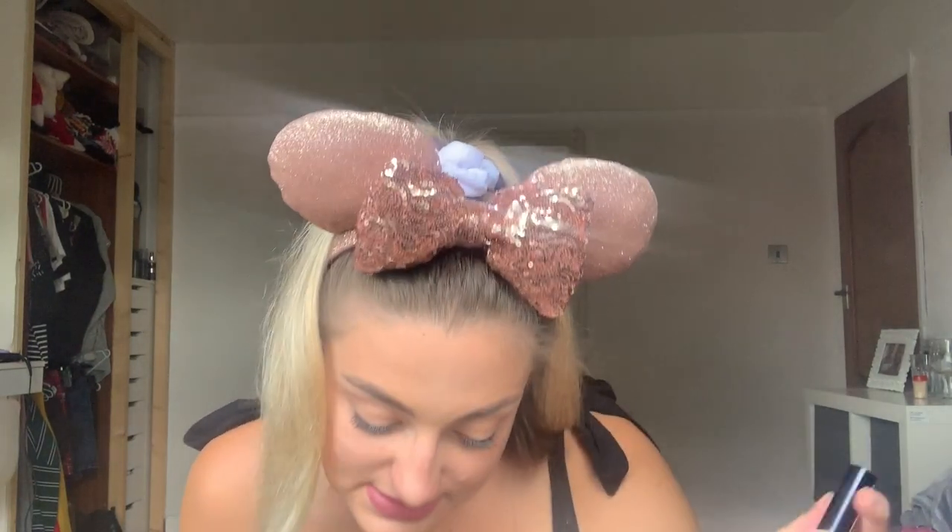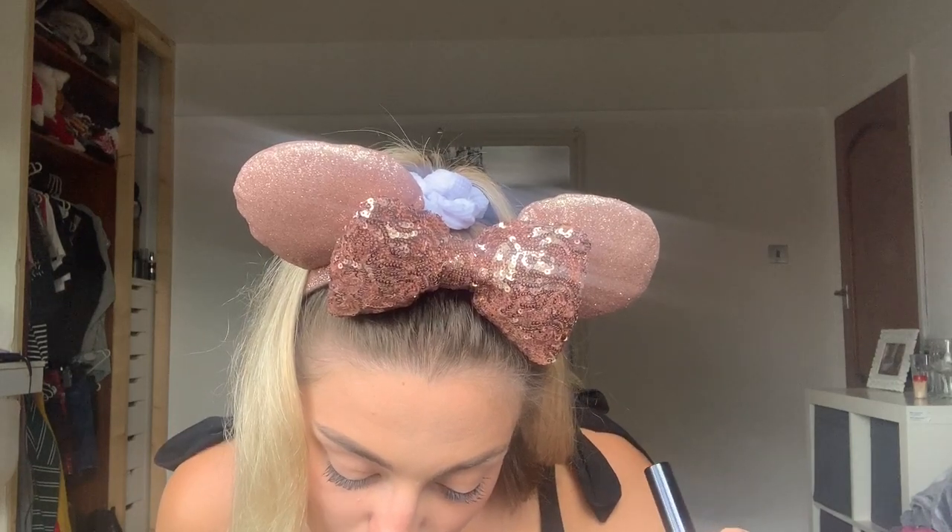The final thing I bought from Ulta was the NYX HD Studio Photogenic Concealer for $6. I got this to cream contour with since I've never really cream contoured before, and I got it in the shade CW07.